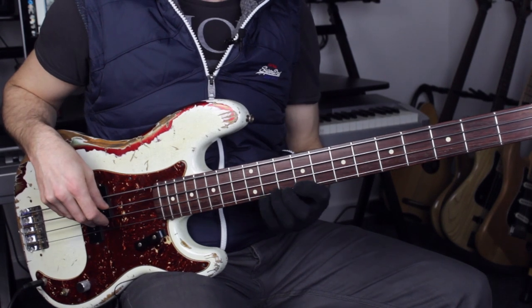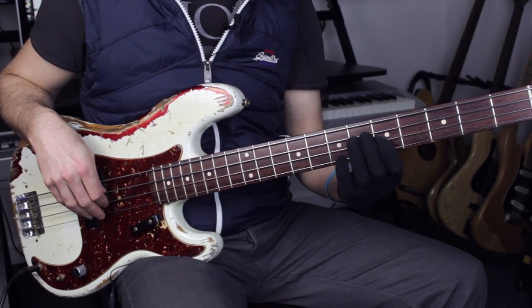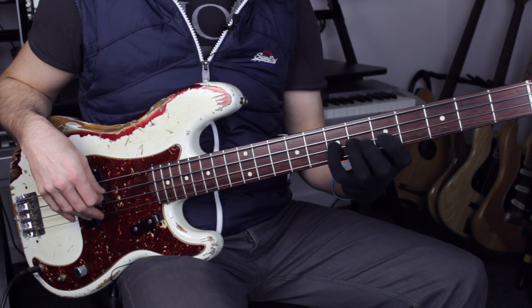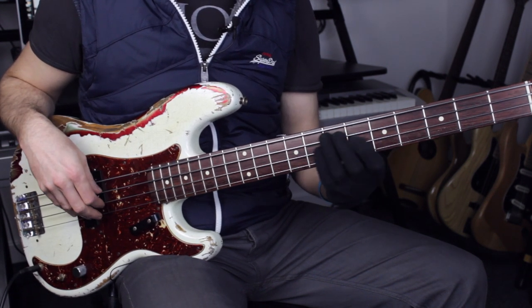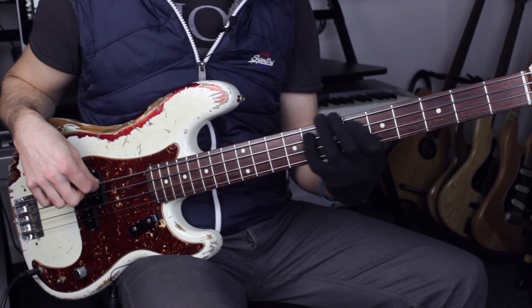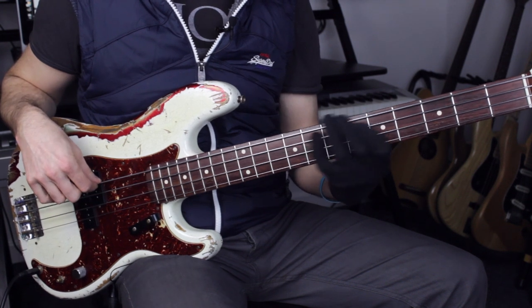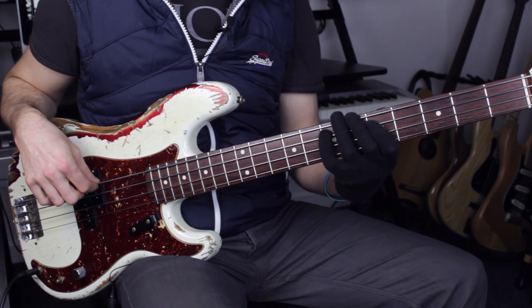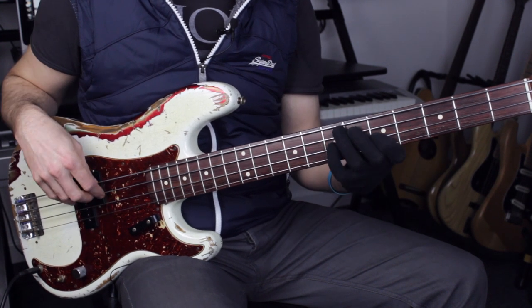Going from the E minor, on the downbeat the intervals are: five, root, thirteen or six. I've got a little gliss back and forward - a trill. Then the same on that E. When I get down to that D, I slide down to that C.